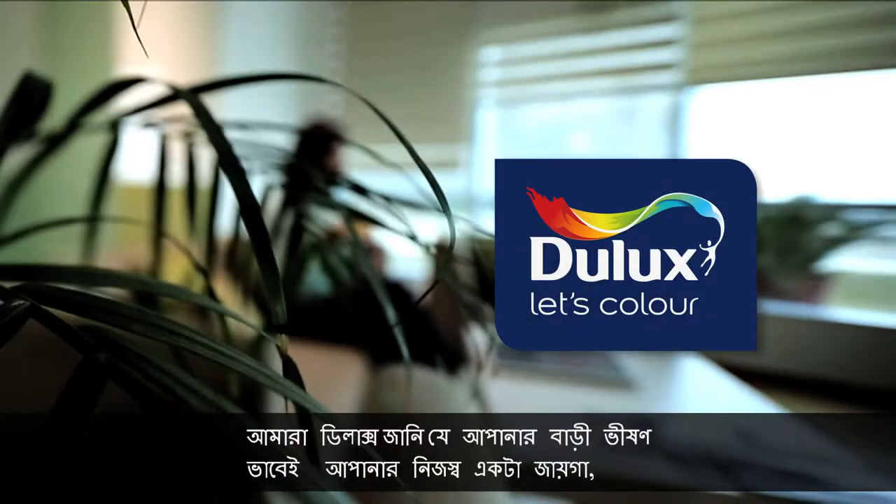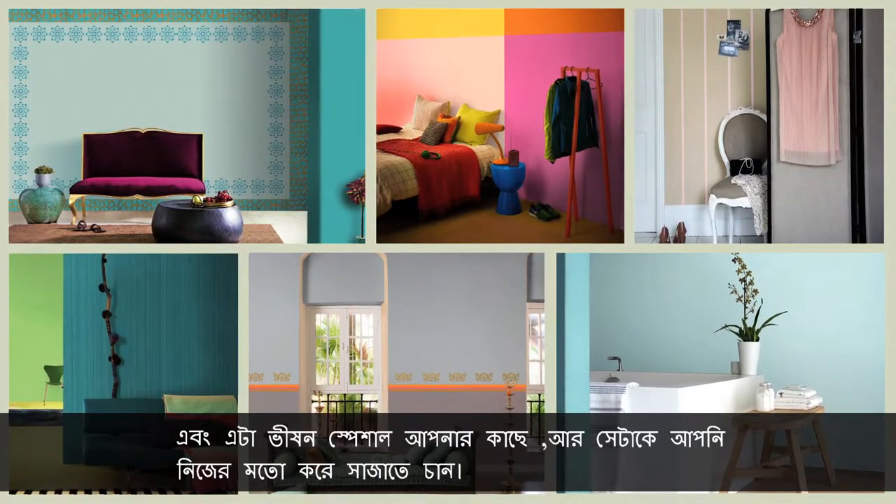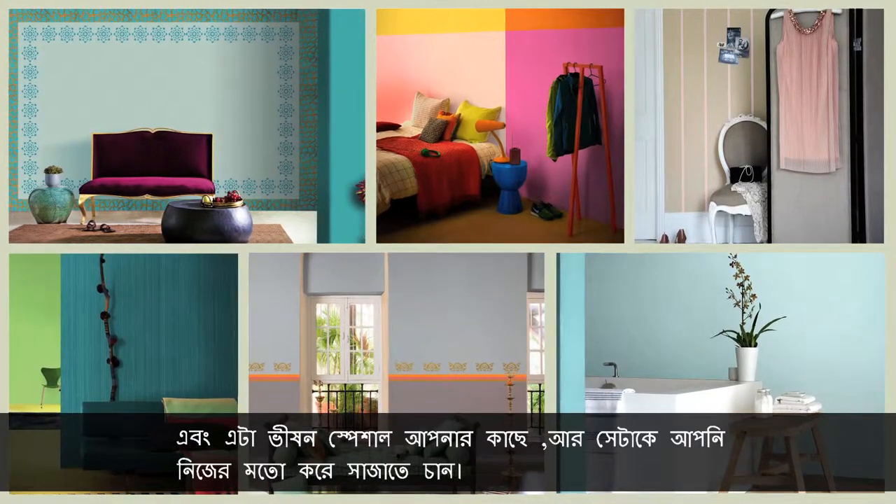At Dulux, we know that your home is a deeply personal space and how special it is for you to style it your way.